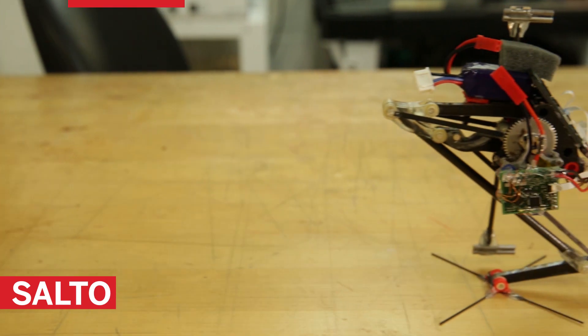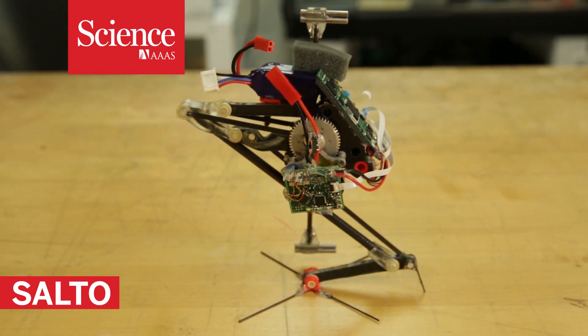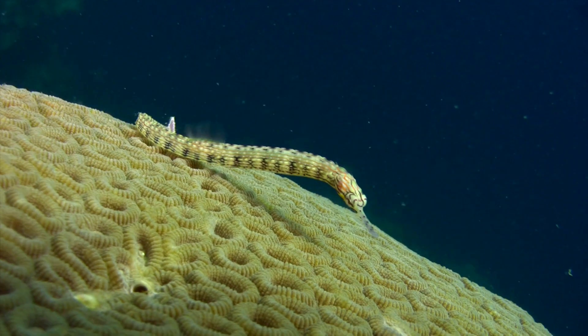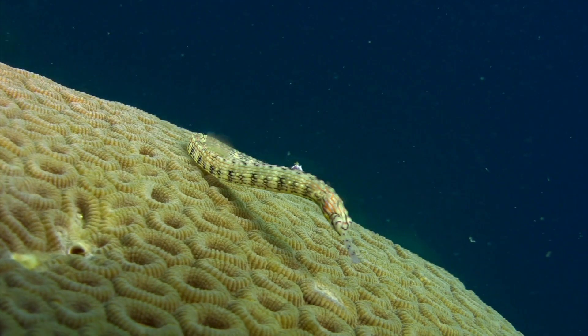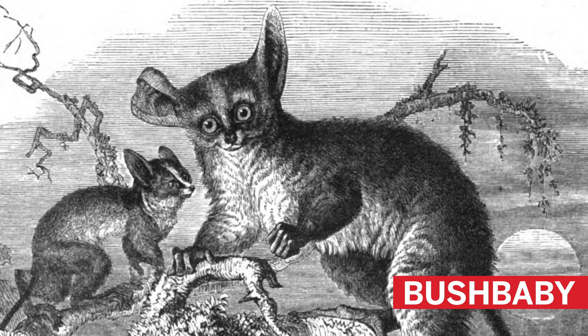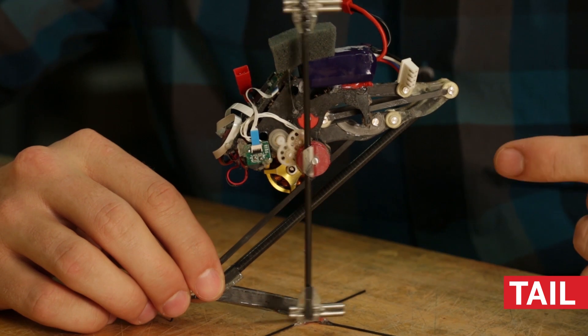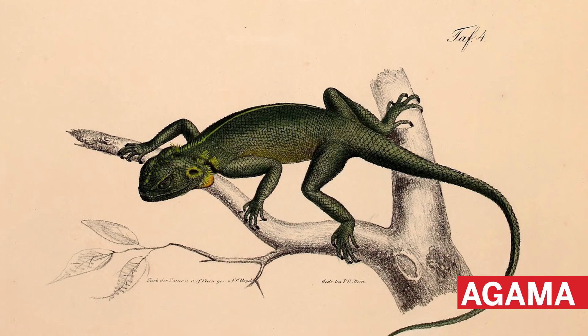Meet Salto, arguably the world's most agile jumping robot. Its creators looked all over the animal kingdom for inspiration. Salto's legs bend like a bush baby's, a small primate that appears to have the greatest jumping agility of all. Salto has a tail like the leaping agama lizard to control direction.